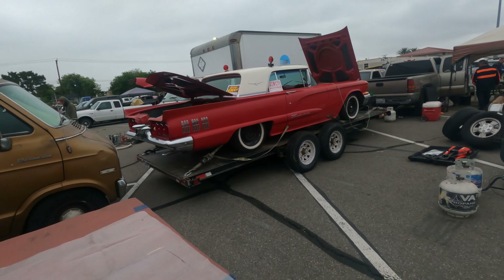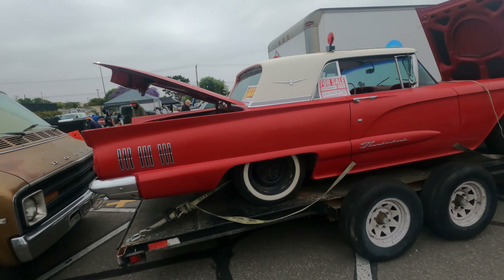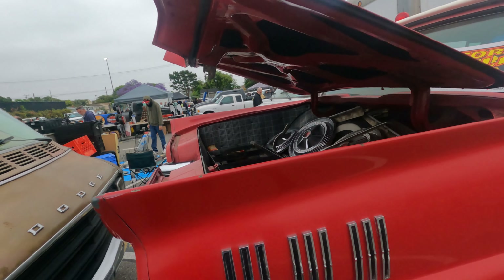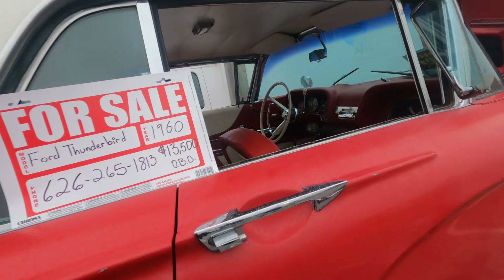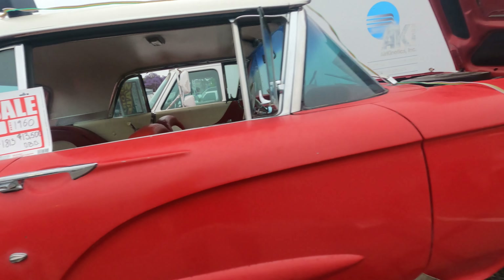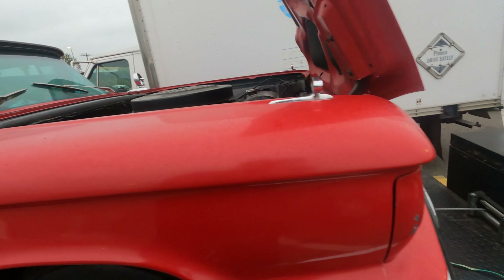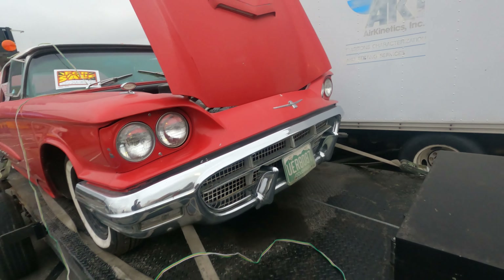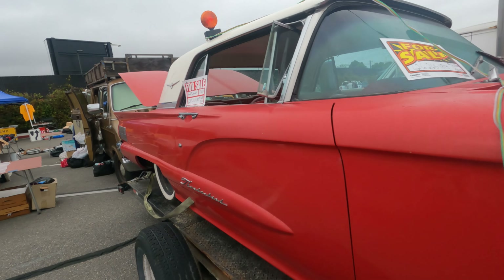This is a cool-looking Thunderbird for sale — $13,000. It looks okay, but I don't like this year Thunderbird. It's not a bad price though, pretty original, pretty solid.